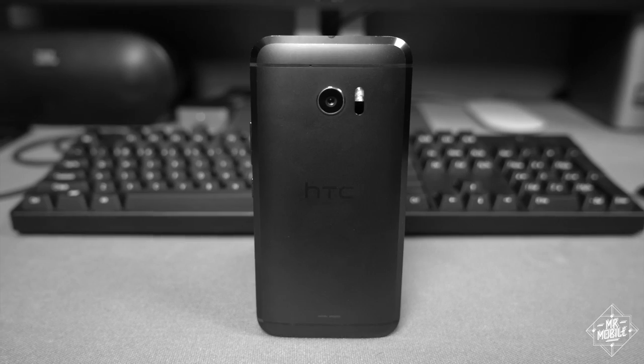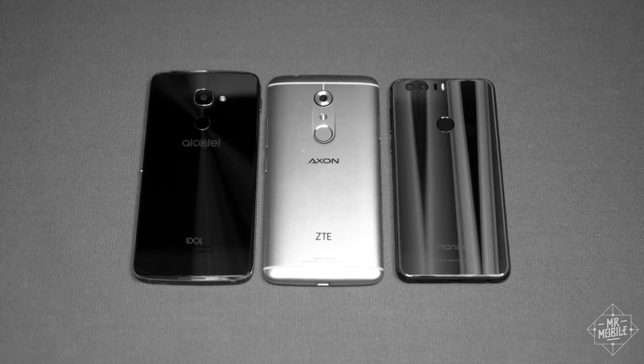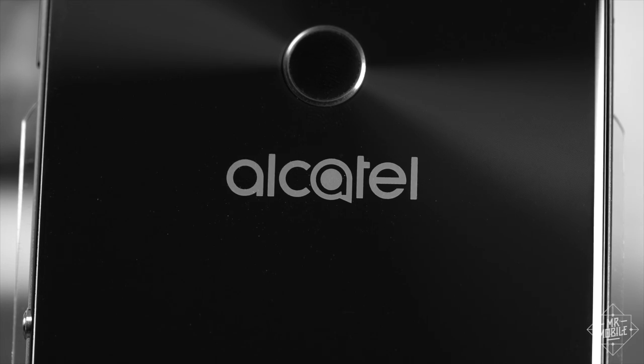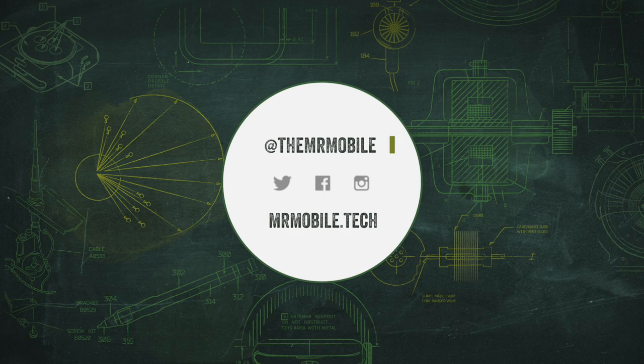To see some more accessible and certainly more affordable smartphones from 2016, check out Mr. Mobile's other reviews on YouTube and subscribe so you don't miss more mobile tech videos landing every week. Until next time, thanks for watching, and stay mobile, my friends.